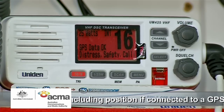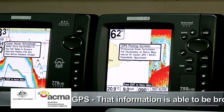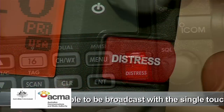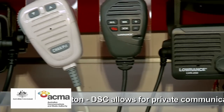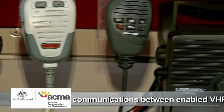If you're also connected to a GPS, your boat's position information is also broadcast at the same time. That makes DSC brilliant. In a distress situation, with a single touch of a button, all the important information about your boat is broadcast with accuracy to everyone within range.